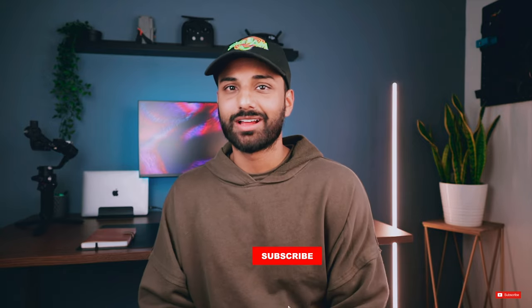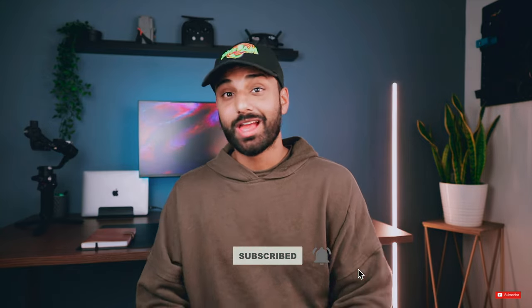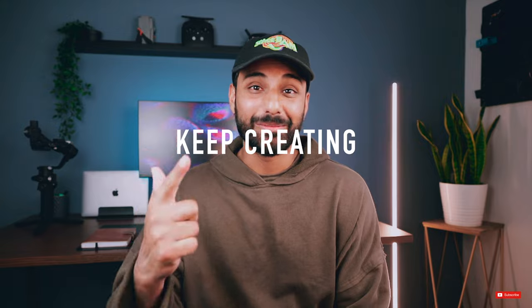If you liked it, you know the drill — smash that like button. If you're into travel guides, drone photography, and all that good stuff, definitely subscribe to the YouTube channel. I would really appreciate it. I'll see you guys in the next one, and until then, keep creating.